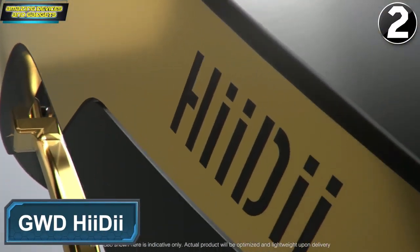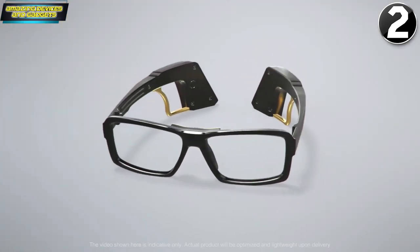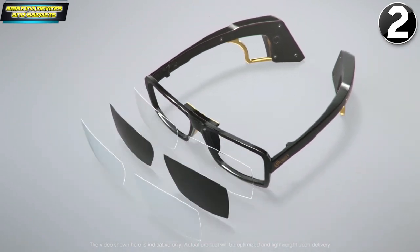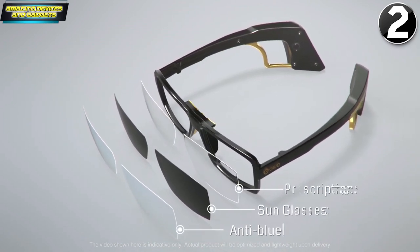Introducing Heidi — the smart glasses that you can use to control different devices. The Heidi glasses have many applications and come in a variety of lens options, including anti-blue, sunglass, and prescription lenses.